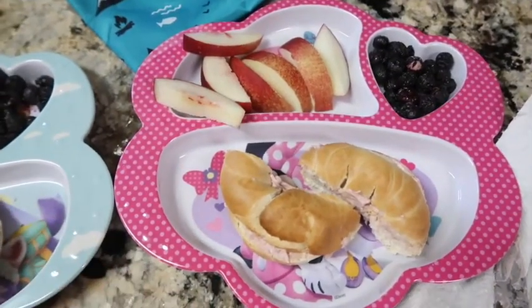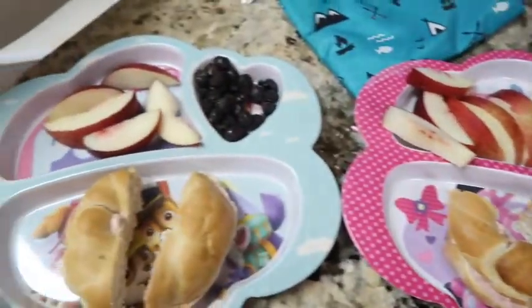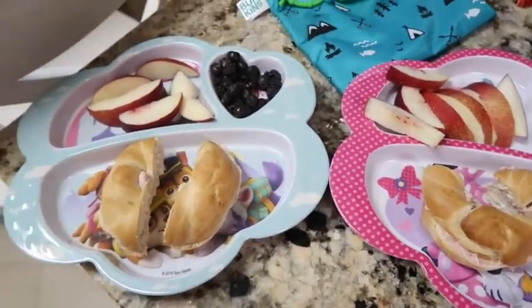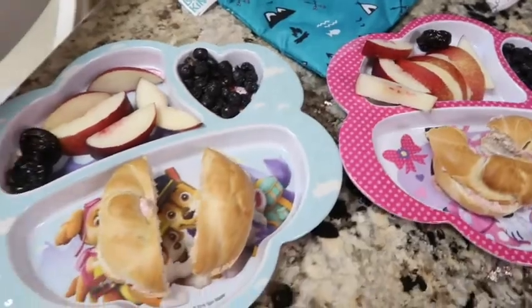I feel like the chive is healthier. I used to get the garden vegetable but they don't like that one. Anyway, a white nectarine and some freeze-dried blueberries — I need to head to the store to get some more fresh fruit. I'm also going to add two prunes to buddy's plate and one prune to Izzy's plate just to keep everything going smoothly.